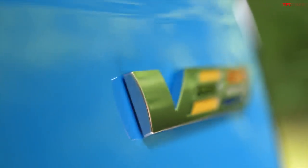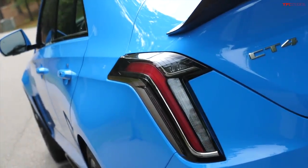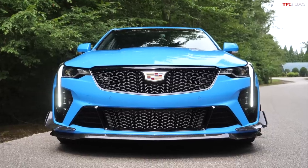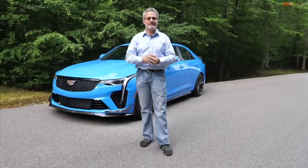There are so many things on this vehicle. They talked a lot about their DPI Cadillac Racing Program and technology transfer from the track to the road, and you kind of roll your eyes at that kind of stuff because you hear it all the time. But then they go through all of these details about all of the things they've done to this car.